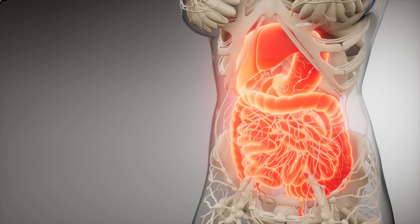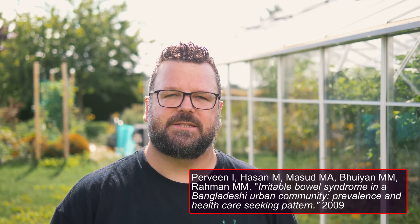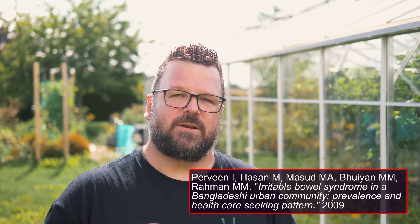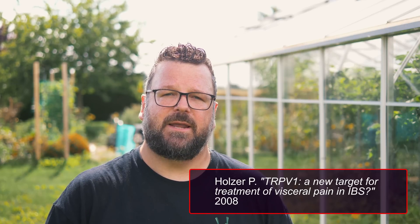It was noticed that countries where people eat larger quantities of chilis every day had lower occurrences of functional gut diseases like IBS. A double-blind control study was done on the effects of chili peppers on IBS symptoms. Over the six-week study, it was shown that consuming chilis significantly improved abdominal pain in IBS patients compared to the placebo.